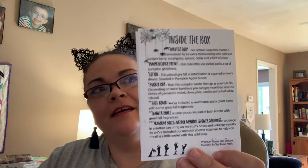I got 1, 2, 3, 4, 5, 6, 7, 8 full-size bath products for $39.99. Super pleased — I loved all the smells, I loved everything in this box. Can't wait to use it. I do recommend this box — both months I've gotten it, it's been great. Give me a thumbs up if you liked the video, and I'll see you at the next one. Bye-bye!